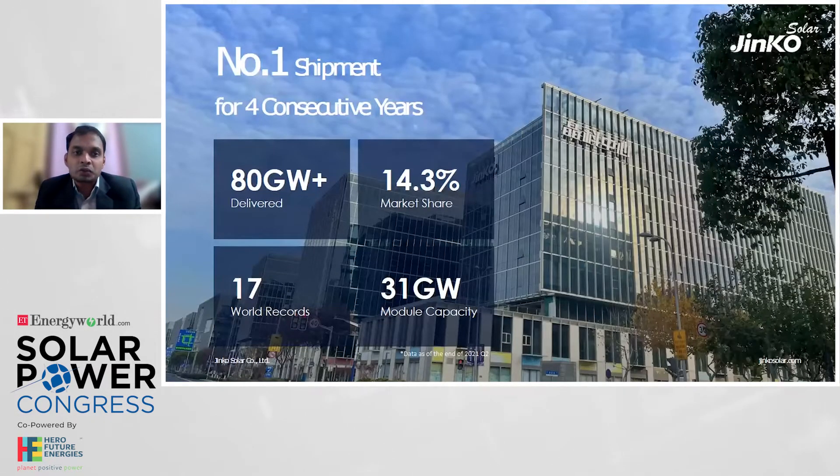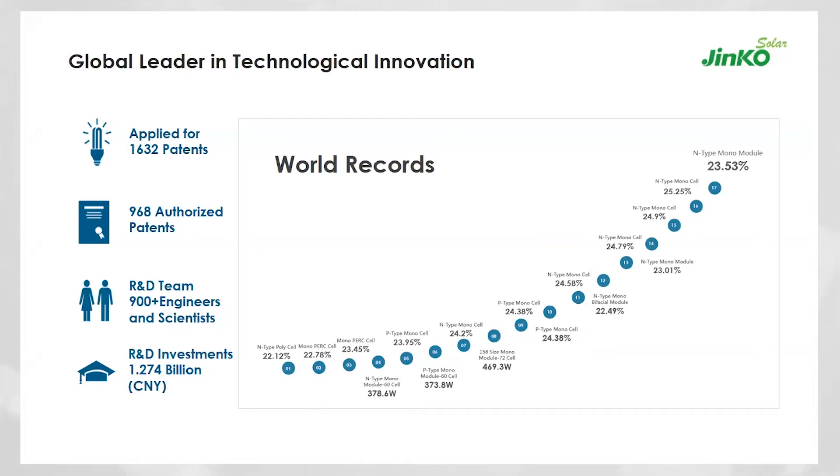Moving to the introduction of Jinko Solar: we have delivered more than 80 GW of capacity since inception. Last year alone we crossed beyond 32 GW of manufacturing capability and are on the verge of touching 40 GW capacity, entirely with monocrystalline technology. On N-type capacity, we were targeting around 10 GW for 2022. Within India we crossed 25–30% market share, and globally we stand at beyond 14% market share.